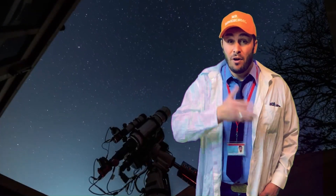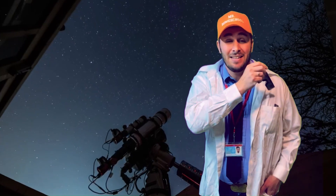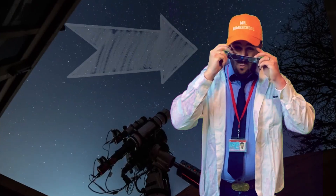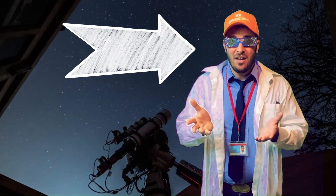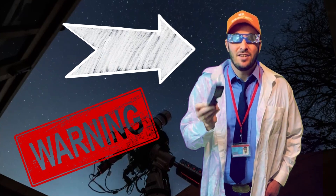So whether you're viewing a partial eclipse or a total eclipse, you need to wear solar eclipse glasses to protect your eyes while looking directly at the sun. Because if you don't wear solar eclipse-specific glasses, you can seriously damage your eyes.